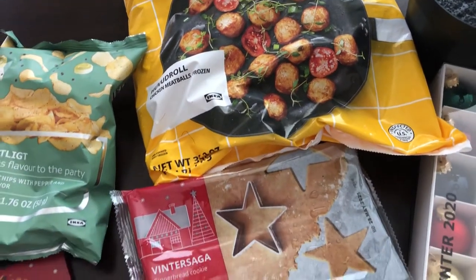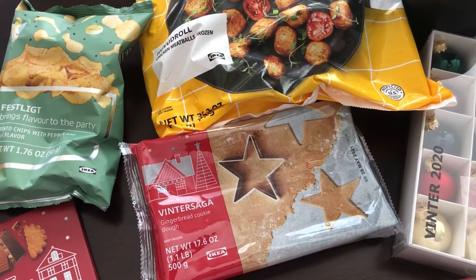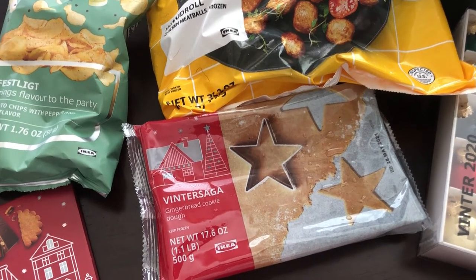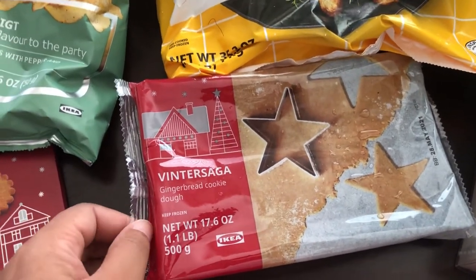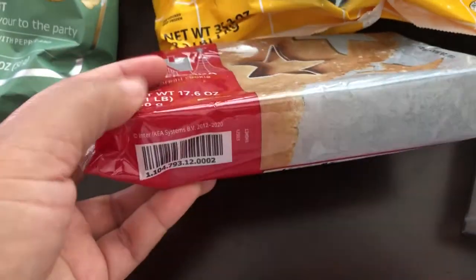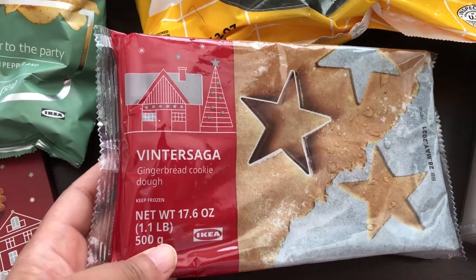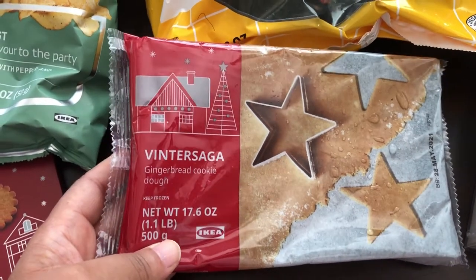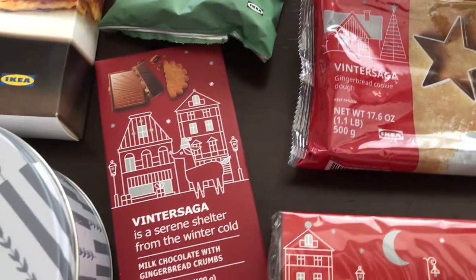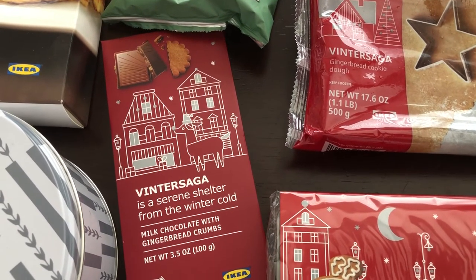They also didn't have the frozen waffles - the heart-shaped frozen waffles. I was super disappointed about that too. But they did have this gingerbread cookie dough, which was in the frozen food section. There's a little tray in here and I'm assuming they're little sheets of cookie dough - I couldn't see through the packaging, but it looked really good to me so I grabbed that. They also had this milk chocolate bar with gingerbread crumbs, which sounded really good.